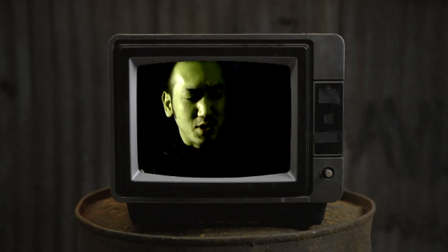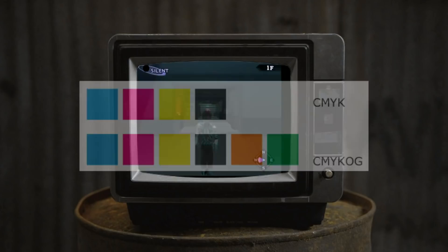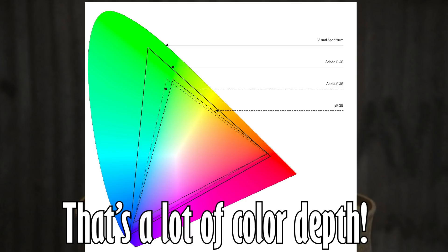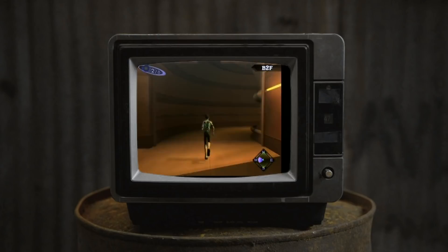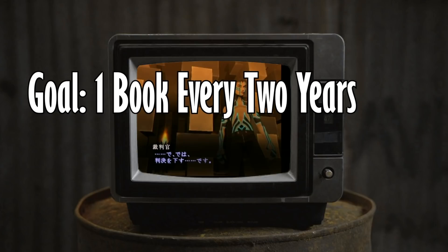Hexachrome printing adds to the CMYK printing method — cyan, magenta, yellow, and key — by adding orange and green. It is basically used to match colors as close to the original as intended, a goal that's very much appreciated in any art book. This was later discontinued in 2008, but at the time it just took longer to produce due to the time-intensive nature of the process. So instead of one book every three months, they decided to move to a timetable of one volume every two years.